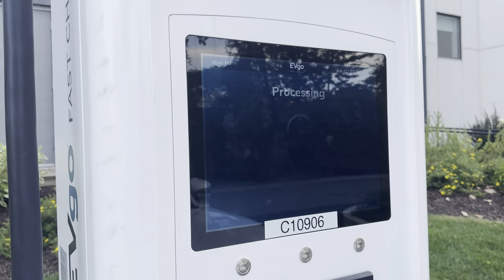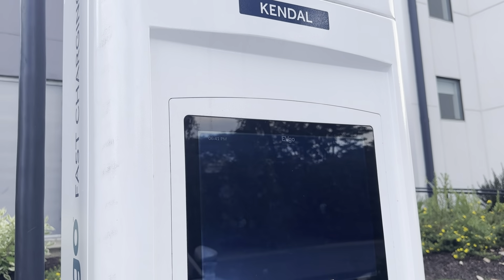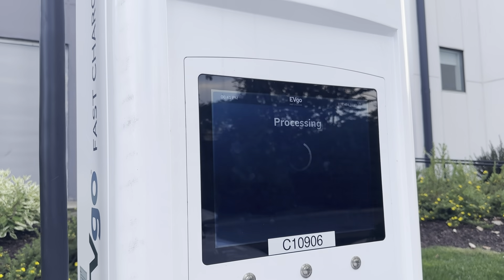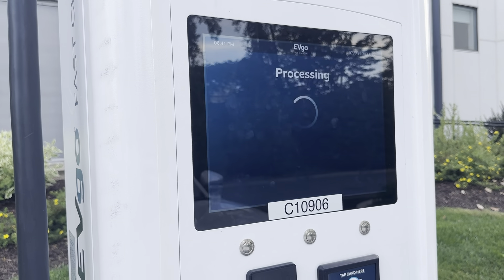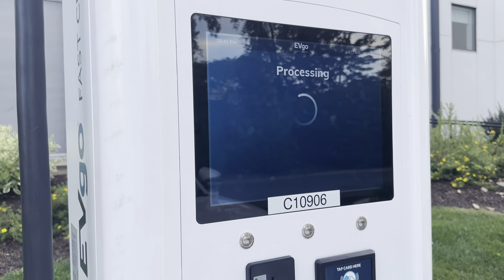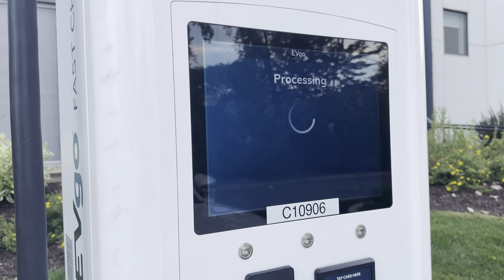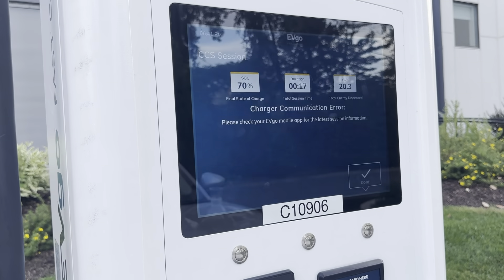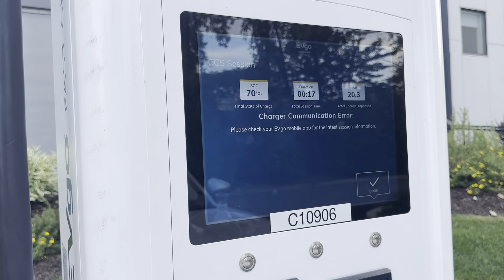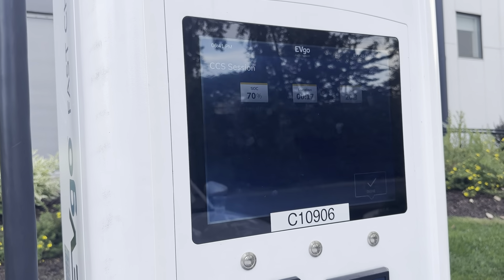Let's see if it tells us what it cost us. Processing — come on, Kendall. Kendall's very slow. Is Kendall a male or female name? Maybe it's a universal name. Kendall doesn't even want to tell me how much this costs, apparently. All right, there we go — still not going to tell me. We got up to 70% battery, charged for 17 minutes, and only 20 kilowatt hours. So it's a malfunction or error. We're done, we're good.